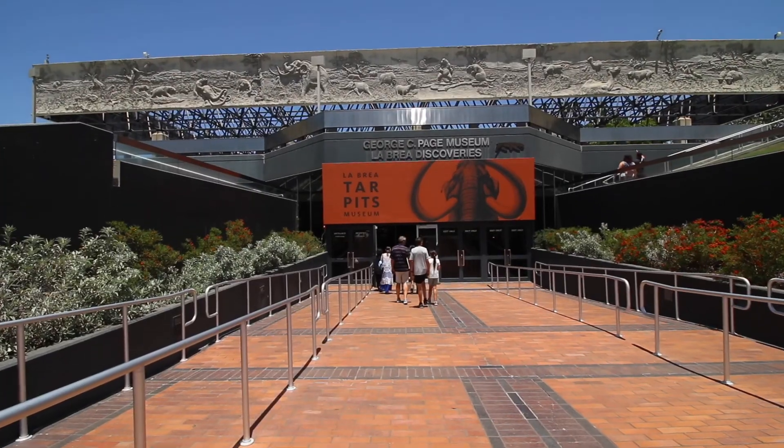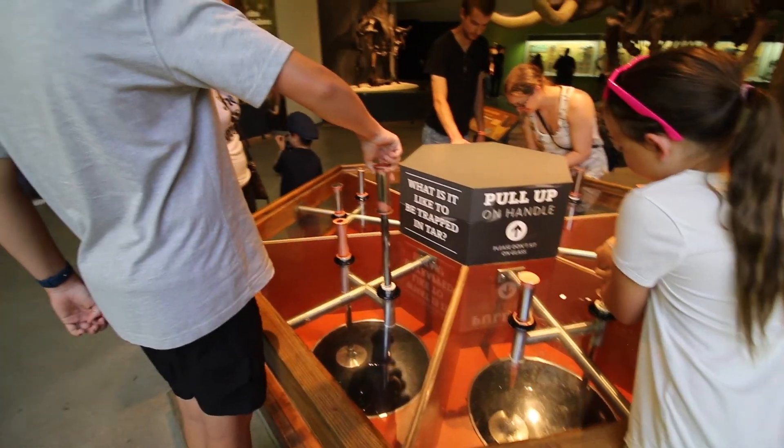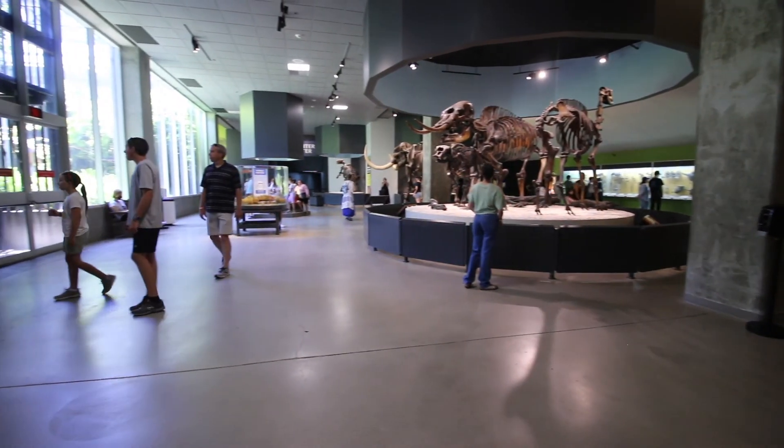We started at the museum where they had a whole bunch of the fossils that they found here on display. They also had a bunch of hands-on activities for the kids, a laboratory where we could watch the volunteers actually cleaning the fossils, and some fun exhibits that talked about all the different types of animals that they found here.